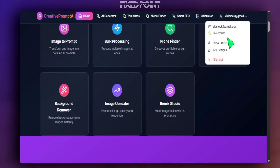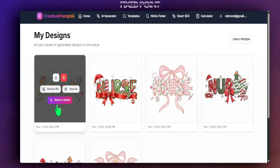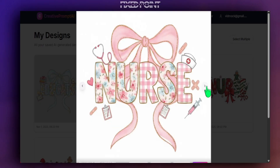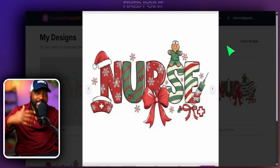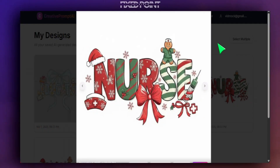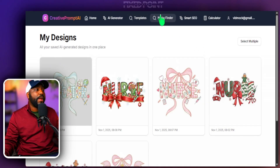One of the updates in my membership community is my new Remix Studio, where I was able to create all of these top designs following best-selling products. We're able to merge two designs to create something drastically new and then take that design as our own digital asset to make many variations.